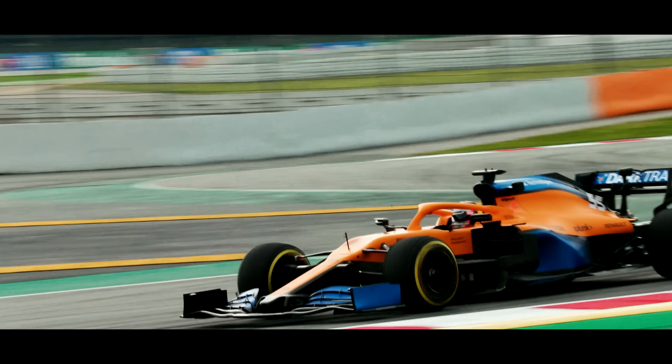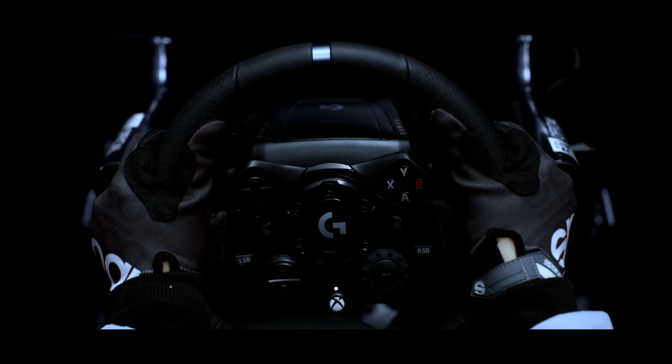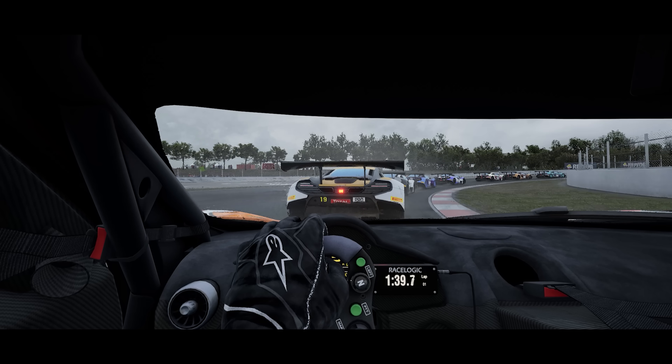If my tyres are starting to lose grip, I can sense that immediately. When I'm driving in a sim, I need that same tactility — that level of detail I have in a real car.